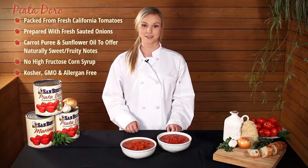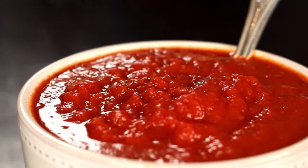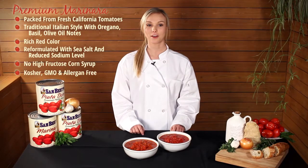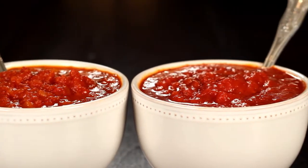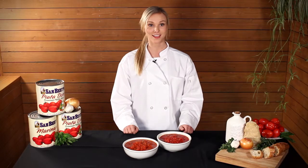Our second item is the San Benito Fancy Marinara Sauce. This product is slightly less sweet and more of a traditional style Italian marinara pasta sauce with more of a garlic, basil, oregano, olive oil forward flavor. Close your eyes when you taste either of these fine products and you can almost hear mama in the kitchen, aproned on and ladle in hand.